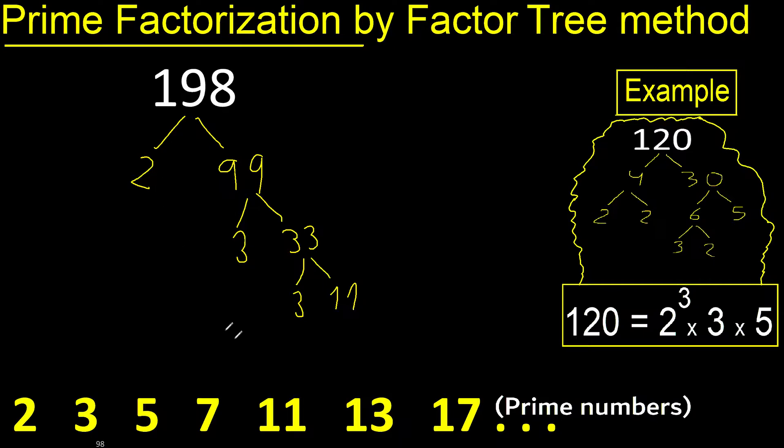11 and 3 are prime numbers, therefore we finish those branches. So our prime factors are 2, 3, and 11.